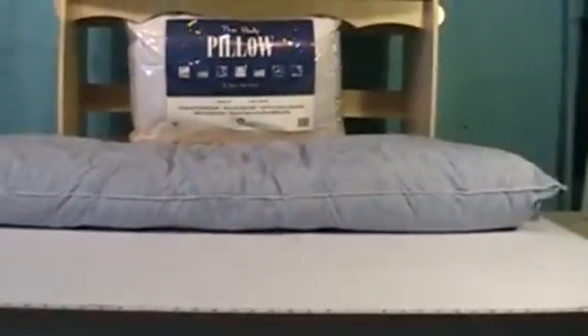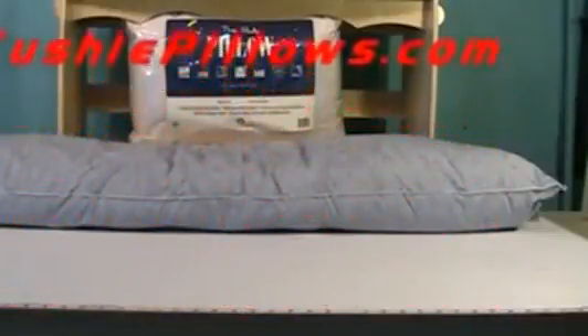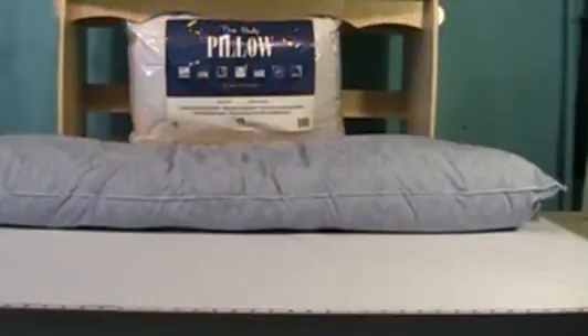These body pillows are made in the USA by Pegasus Home Fashions. You can view these as well as our other specialty pillows at cushypillows.com.